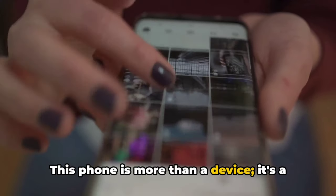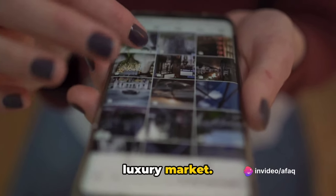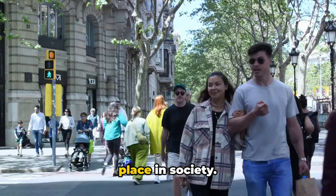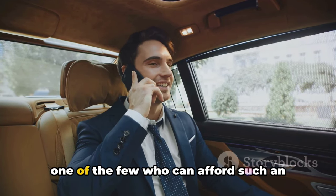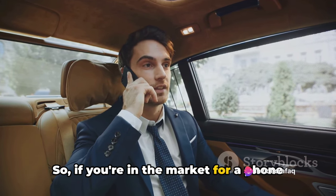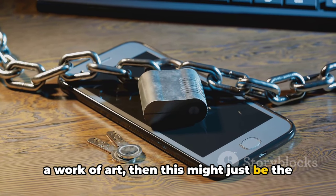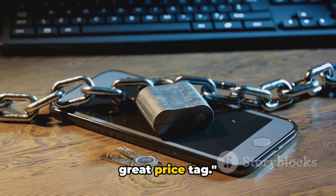This phone is more than a device — it's a limited edition, handcrafted to perfection, tailored to cater to the luxury market. Owning this phone is not just about having the latest technology, it's about making a statement, a testament to your place in society. It's about setting yourself apart, being one of the few who can afford such an extravagant piece of technology. So if you're in the market for a phone that's a symbol of status and a work of art, then this might just be the phone for you. But remember, with great luxury comes a great price tag.